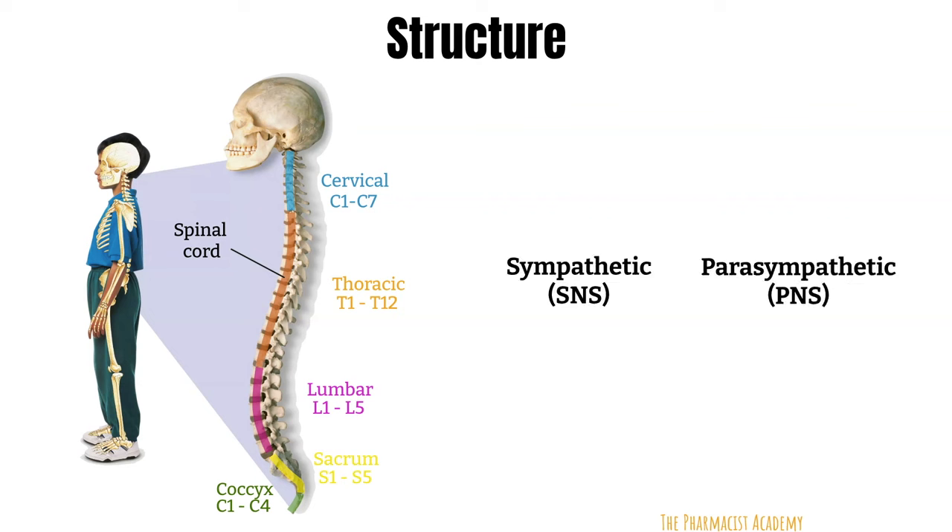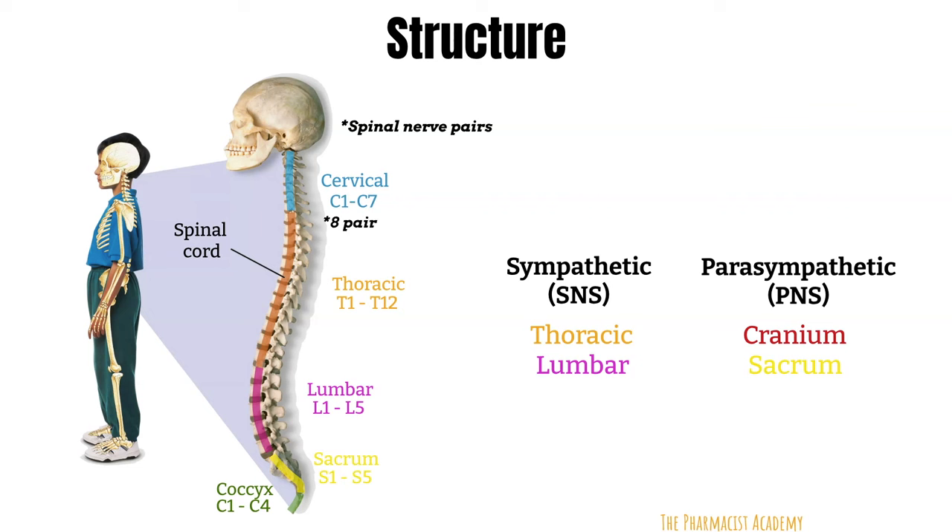The sympathetic and parasympathetic nervous systems originate from specific regions of the spinal cord. The sympathetic nervous system originates from the thoracic and lumbar region — the thoracolumbar. The parasympathetic nervous system originates from the cranial and sacral regions. There are 31 pairs of spinal nerves emerging from the spinal cord, named according to their region: eight cervical, twelve thoracic, five lumbar, five sacral, and one coccygeal nerve.